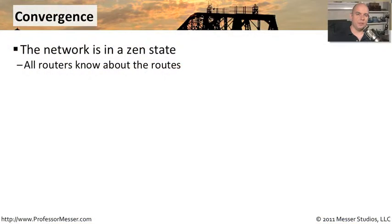A converged network is one that is in this perfect zen ideal state. It's one where all of your links are up and running, all of your routers are communicating properly, and all of the traffic is able to flow normally through the network.